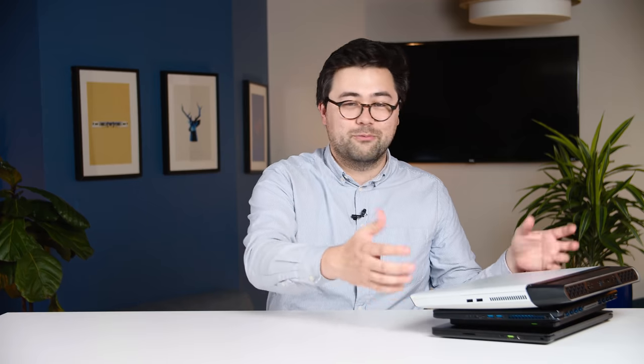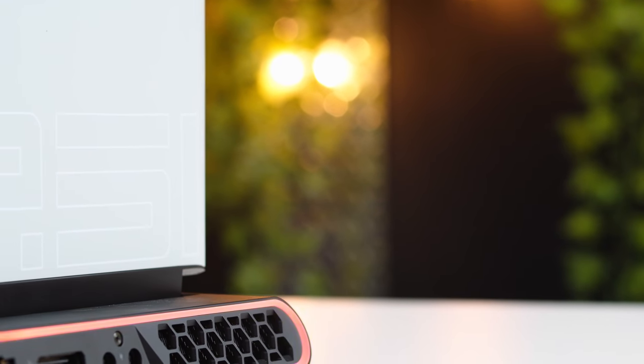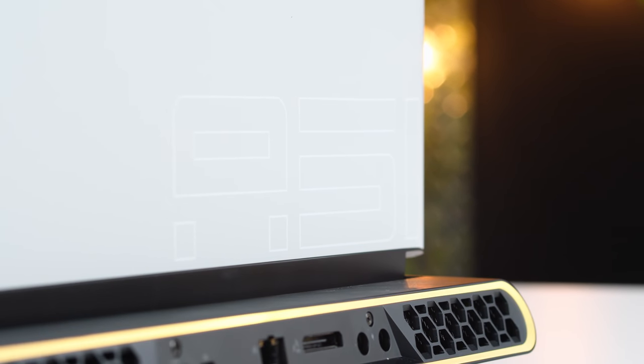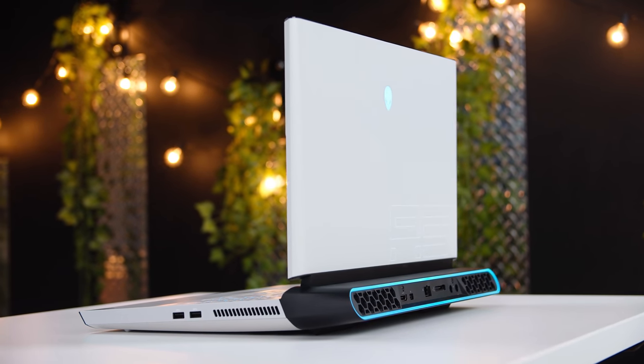Now let's move to the complete opposite side of the spectrum with gaming laptops that are really expensive but also really, really powerful. There's always been a clear winner in this category, and that is the Alienware Area 51m. This is now on its second generation, but honestly the one we reviewed last year — this version we have here — is still the most powerful gaming laptop we've ever tested across all of our benchmarks and games.